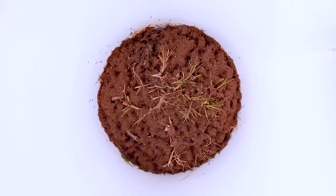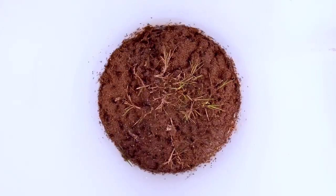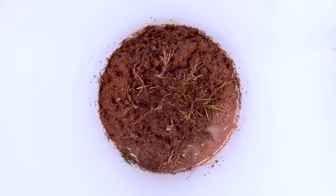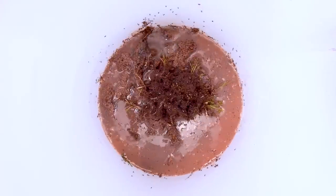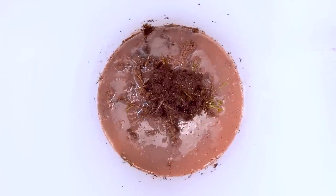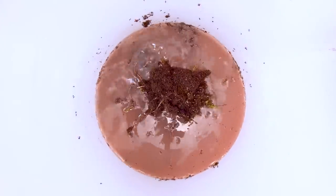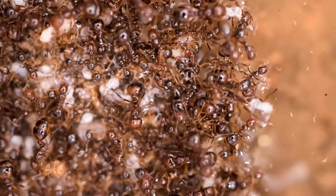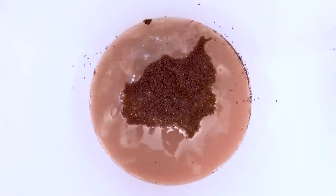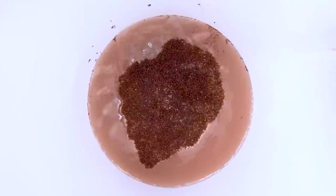At a whole colony level, rafting is a collective behavior that fire ants are famous for. In their native range in South America, flooding is pretty common. In response to a flood, an entire colony will emerge from the ground carrying their eggs, larvae, and pupae. As the water level rises, the ants cling to each other forming a living raft that the nestmates gather on. They can float like this as a colony for days until flood waters recede or they reach higher ground.